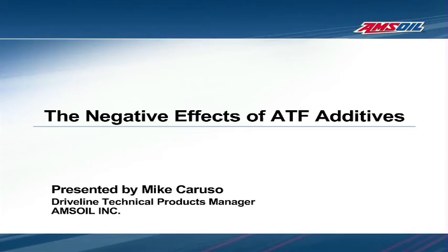Hi, I'm Mike Caruso, the Drivetrain Technical Products Manager for AMSOIL, and today we'll be covering the use of aftermarket automatic transmission fluid additives. The purpose of this presentation is to provide the viewer with evidence demonstrating the ineffectiveness of ATF additives when added to a fully formulated transmission fluid.